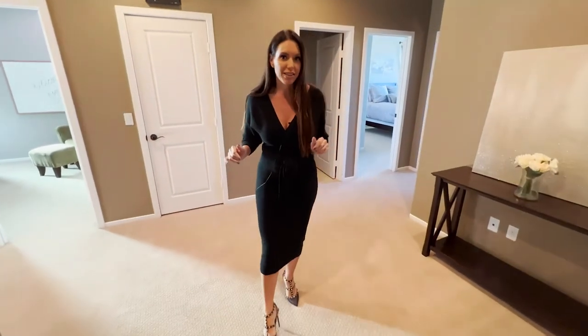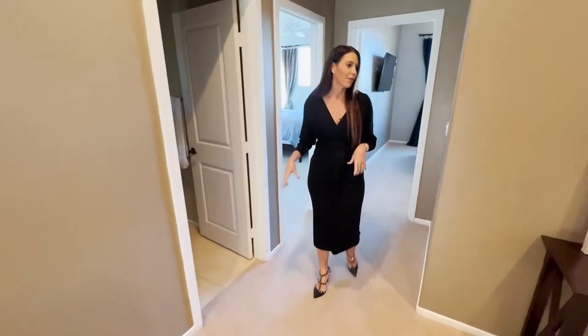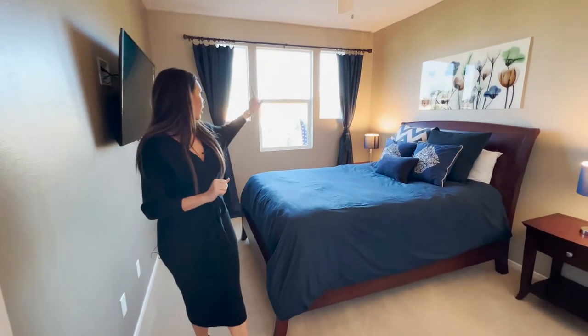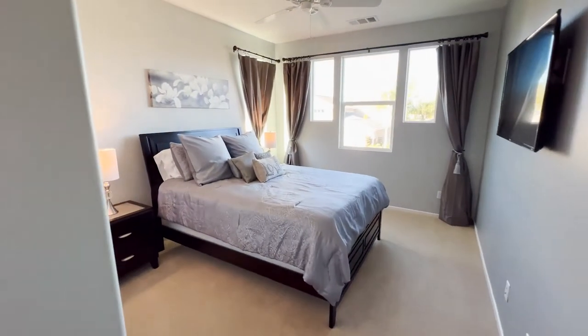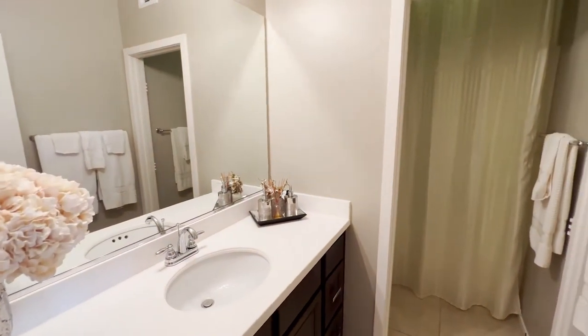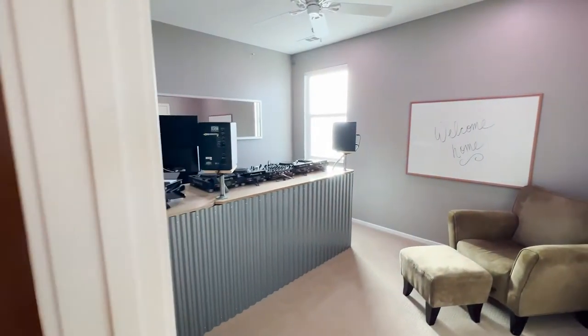Upstairs there's plush carpet, custom paint, and those beautiful white baseboards. You have four secondary bedrooms — each one is large and every single one has a walk-in closet, with views out to the mountains. The three secondary bedrooms share an upgraded bathroom with a single vanity and a soaking tub-shower combo. The last secondary bedroom is quite large with a walk-in closet and a frosted window for privacy.